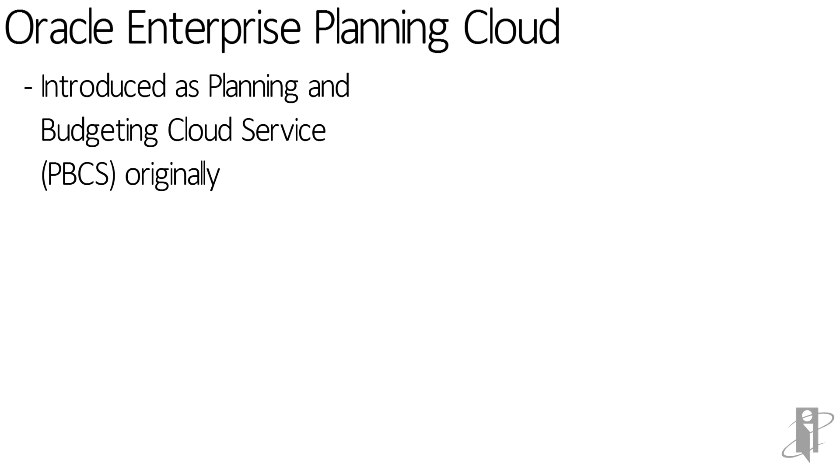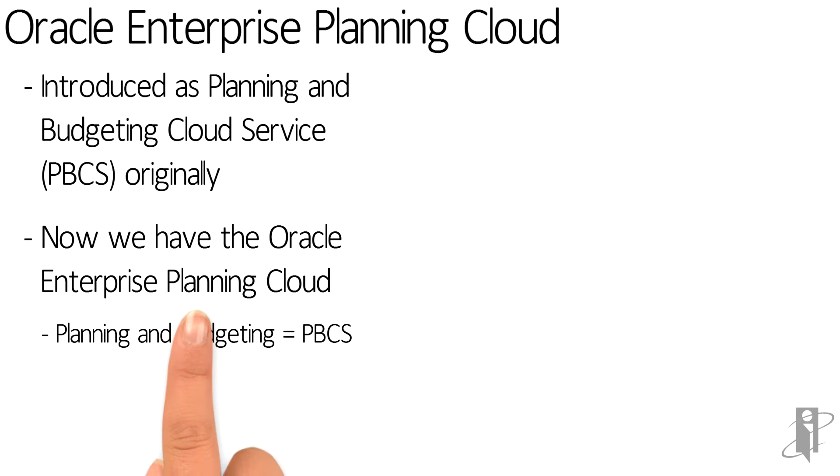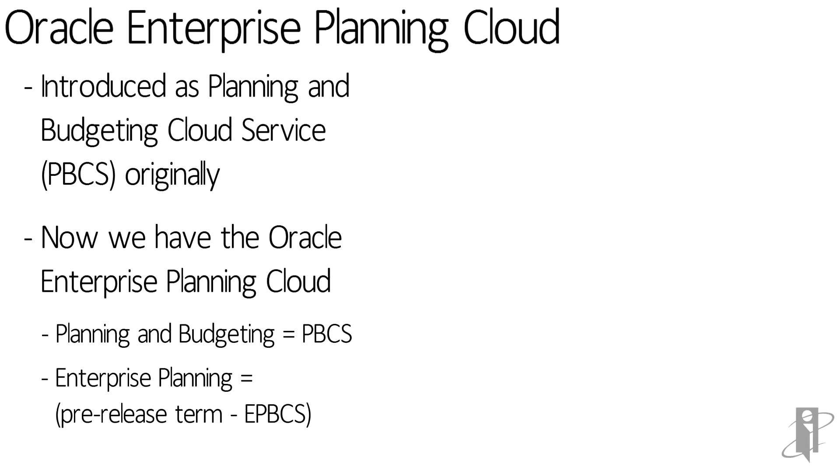Now, launch yourself way into the future — spring of 2016. Cloud stuff changes very, very quickly. We now have two different solutions: Planning and Budgeting, which used to be called PBCS, and now Enterprise Planning, which we were calling ePBCS.